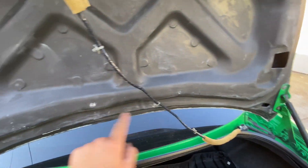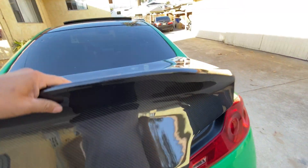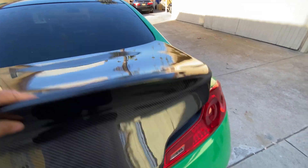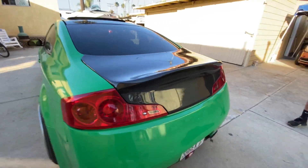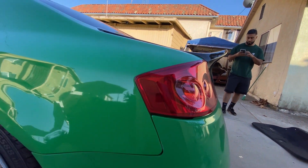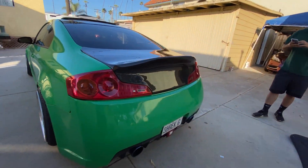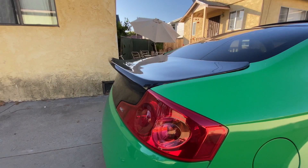We just need to drill out the holes a little bit — they're already pre-drilled so you can see where to drill for the hardware. There we have it — new trunk right there. Look at that. Aggressive.